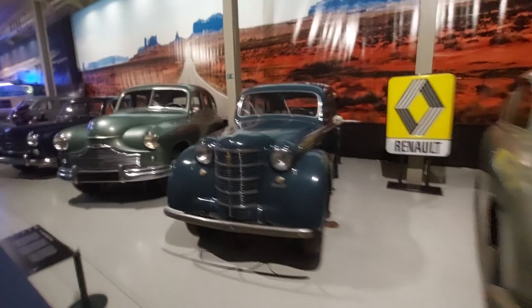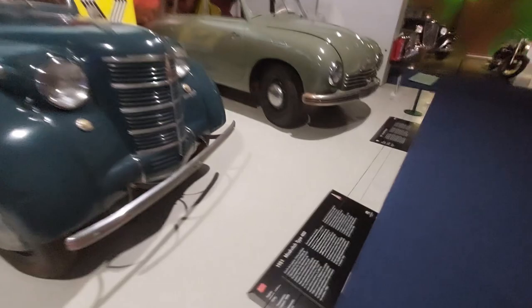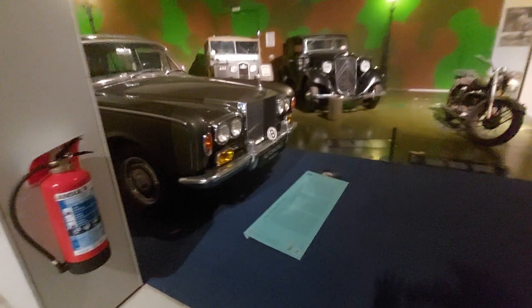A little bit of variety here: the Standard Vanguard Phase One, Moskowitz Type 400, 1951 Tatra 1600 Terrapin, and a nice Rolls-Royce Silver Shadow from 1966 in green.